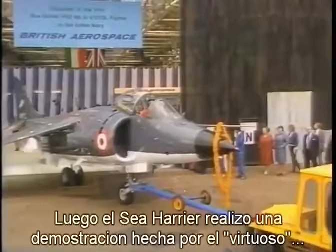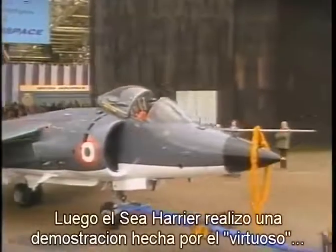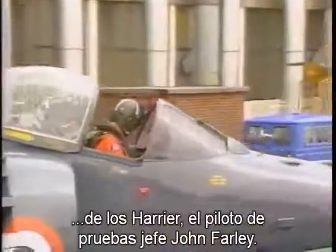That done, the Harrier was towed from the hangar, with the garland still hanging in place, for a celebratory display by the aircraft company's chief test pilot, John Fairley, virtuoso of the Harrier.